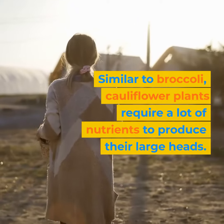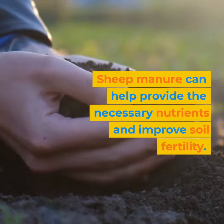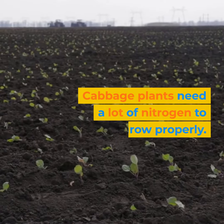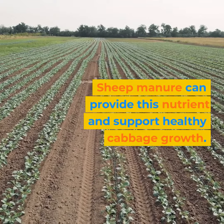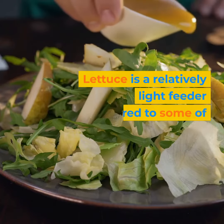Similar to broccoli, cauliflower plants require a lot of nutrients to produce their large heads. Sheep manure can help provide the necessary nutrients and improve soil fertility. Cabbage plants need a lot of nitrogen to grow properly, and sheep manure can provide this nutrient and support healthy cabbage growth.